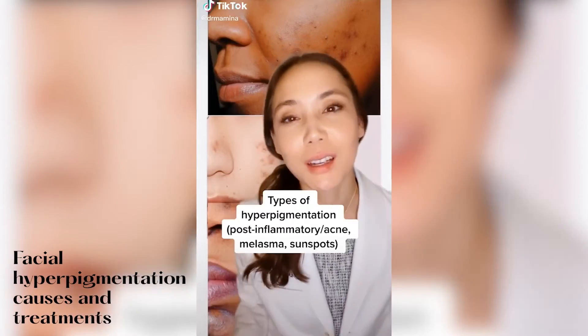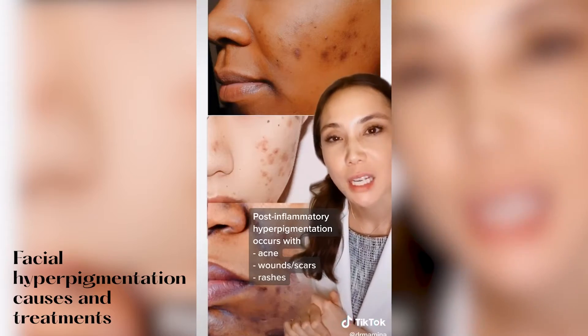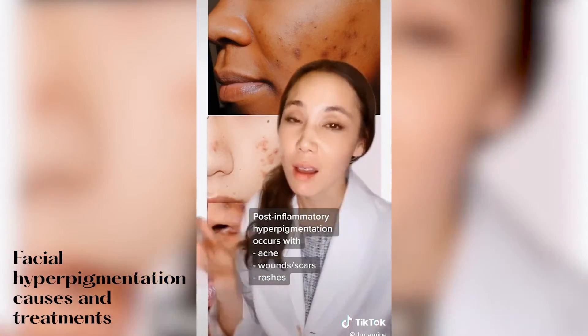Let's talk about hyperpigmentation. There are a few different types. This one is post-inflammatory hyperpigmentation, and we typically see this a lot with acne.